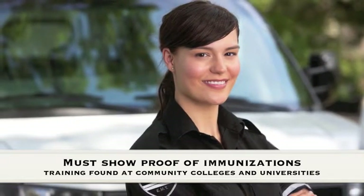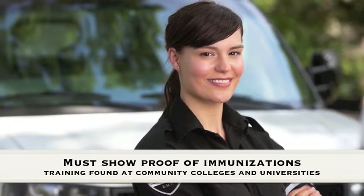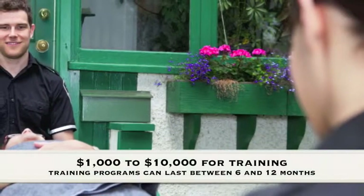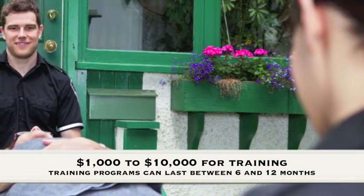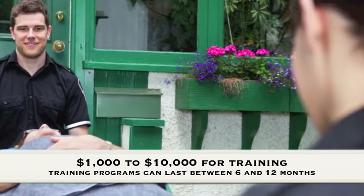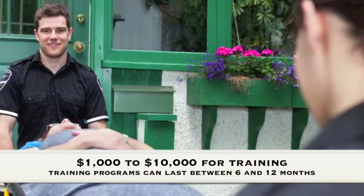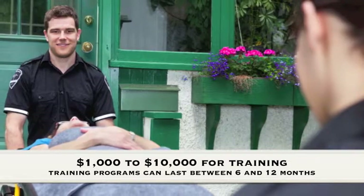Paramedic classes in South Carolina can typically be found at community colleges and universities. Training can last anywhere from 6 to 12 months on average. The cost of tuition can vary, but you can usually expect to pay anywhere from $1,000 to $10,000 for a training program. Most schools do offer financial aid to help students offset the high cost.